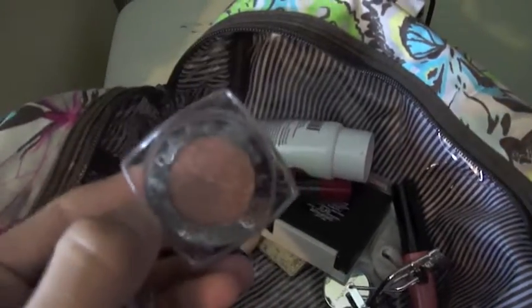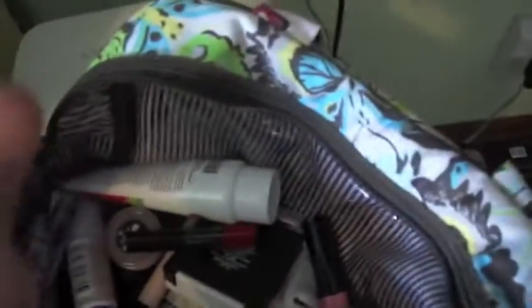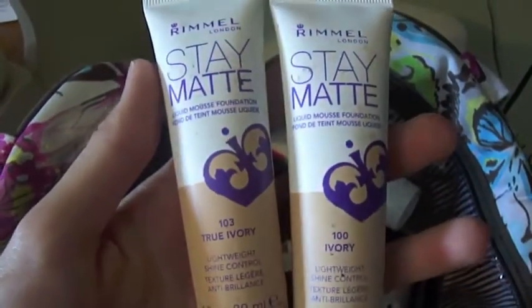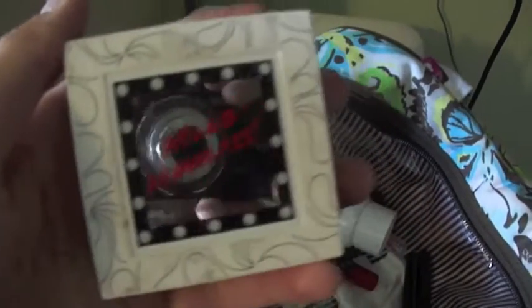And then I have this L'Oreal Infallible Eyeshadow, and that's featured in some videos. I have my Bare Minerals All Over Face blush, and then I have my other Bare Minerals All Over Face Powder — it's really pretty. And then I have two colors of the Stay Matte Rimmel Foundation. I love this foundation; it's like one of the only liquid foundations I actually like.